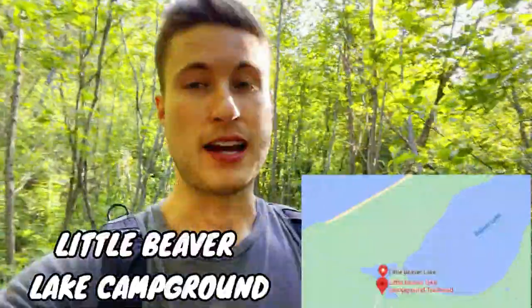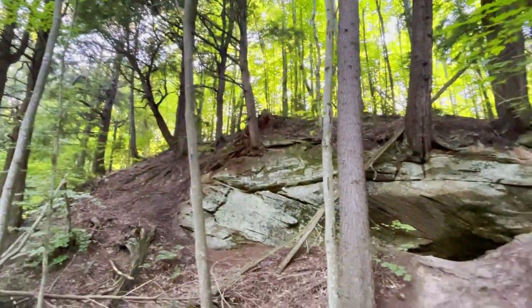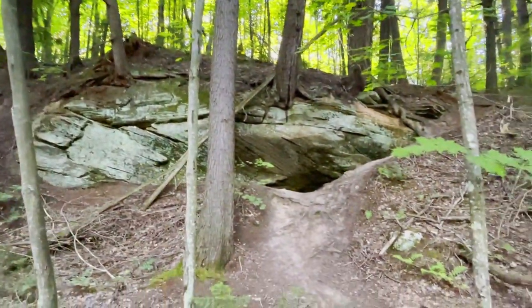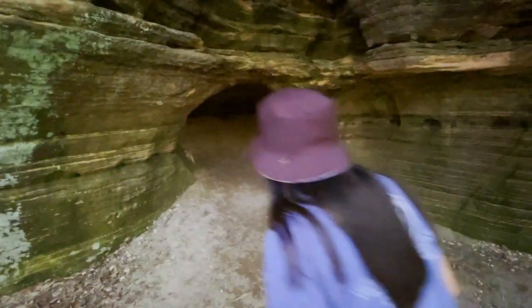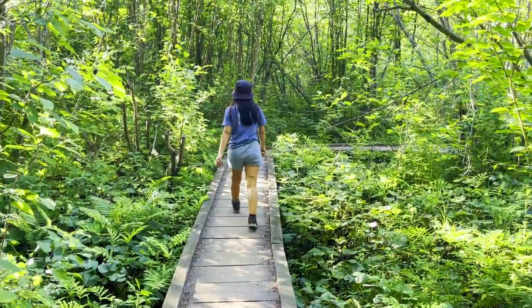So far this hike, which we did from the Little Beaver Lake campground, is really cool — lots of changing scenery. You go through some thick forests, past streams with really cool rock formations along the way. Now we're going through a little bit of a green, lush tree grove and eventually we'll get to a more open, exposed area. Loving it so far — not too far of a hike. Let's keep on going.